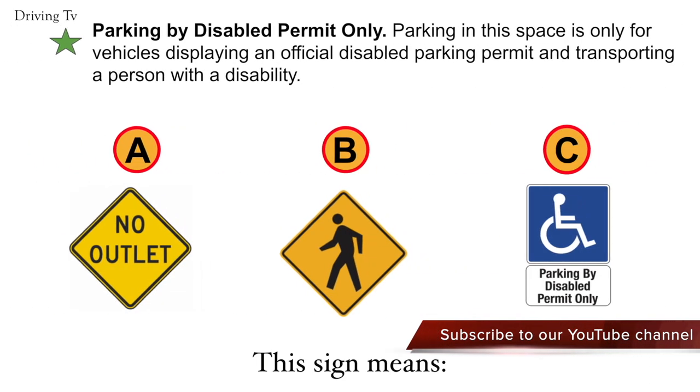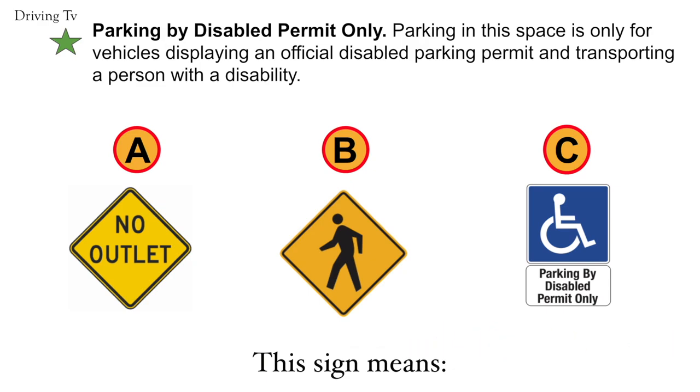Parking by disabled permit only. Parking in this space is only for vehicles displaying an official disabled parking permit and transporting a person with a disability. The correct answer in this case is C. Parking by disabled permit only.